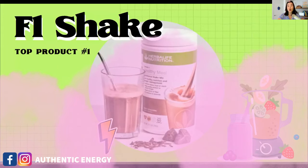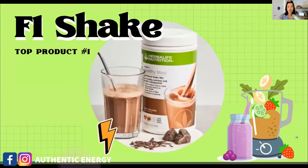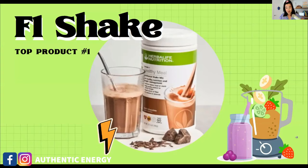The first product is our famous F1 shake — the Formula One Nutrition Shake. I'm not going into a lot of detail about each product today; I'll just go through the main function, what it does to your body, and how it helps you lose weight. For more in-depth details, check out my previous videos.